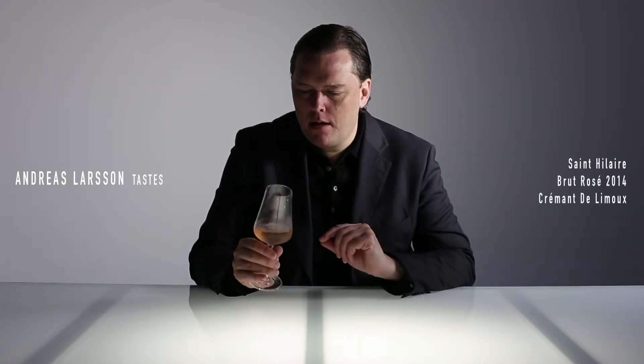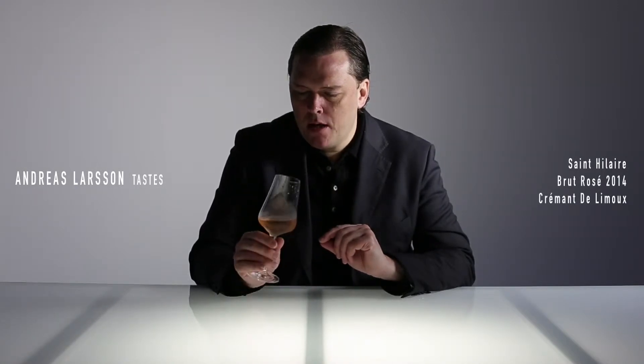We have a quite light pink color here, a copper tinge, with quite fine tiny bubbles.